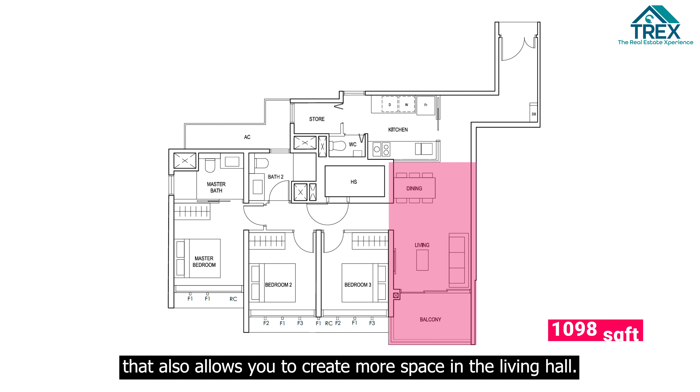The master bedroom can easily fit a king-size bed with two side tables. The dining, living, and balcony follow a rectangular layout. If you prefer alfresco dining, you can place your dining set right on the balcony area.